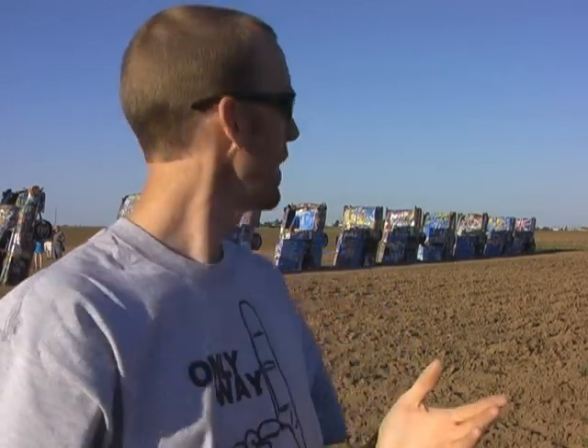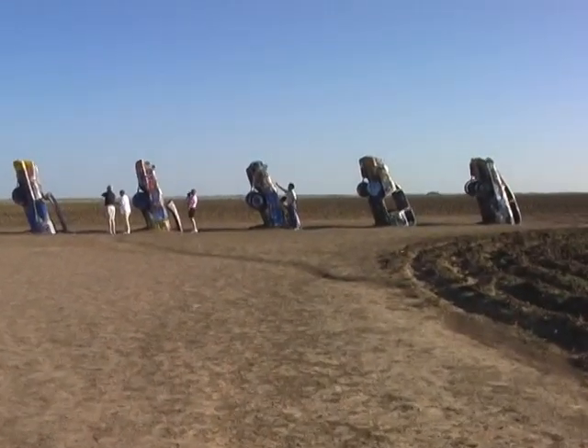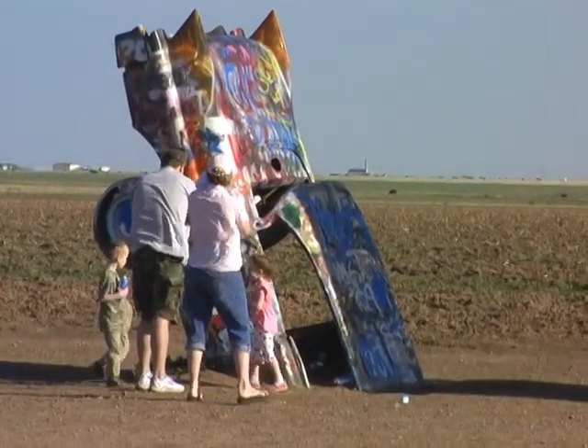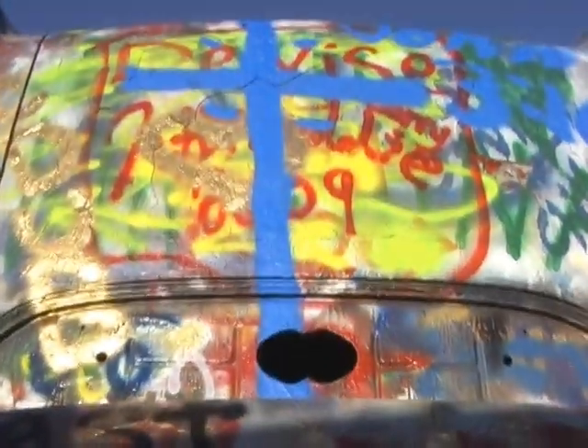So here I am driving through Amarillo, Texas, just minding my own business, and I come across this geological phenomenon. Apparently it's a landmark of the famous Route 66. And from what I understand, there's been a real heated debate about this anomaly that's been going on for like hundreds and hundreds of weeks. And that is, how did this get here? What is it?